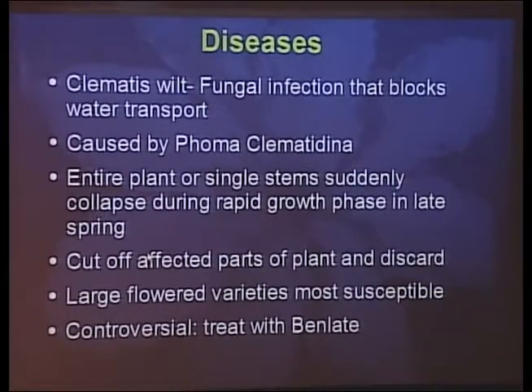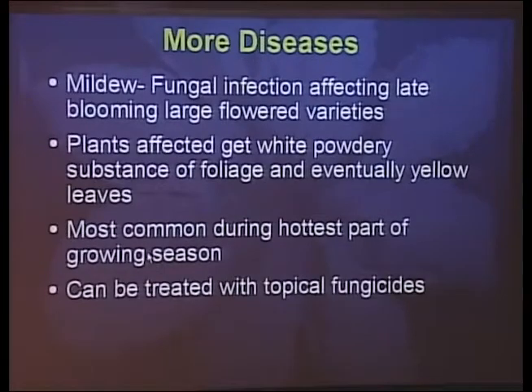The treatment of clematis wilt is controversial. Older literature says you can dig up the plant and treat the root ball in a solution, then replant. Most newer textbooks say clematis wilt is incurable. Other diseases include mildew, which affects later-blooming varieties more. It usually doesn't kill the plant — it's more of an annoyance, causing white powder on foliage and eventually yellowing leaves. It occurs most in areas with poor air circulation during the hottest part of summer, and you can treat it with topical fungicides.